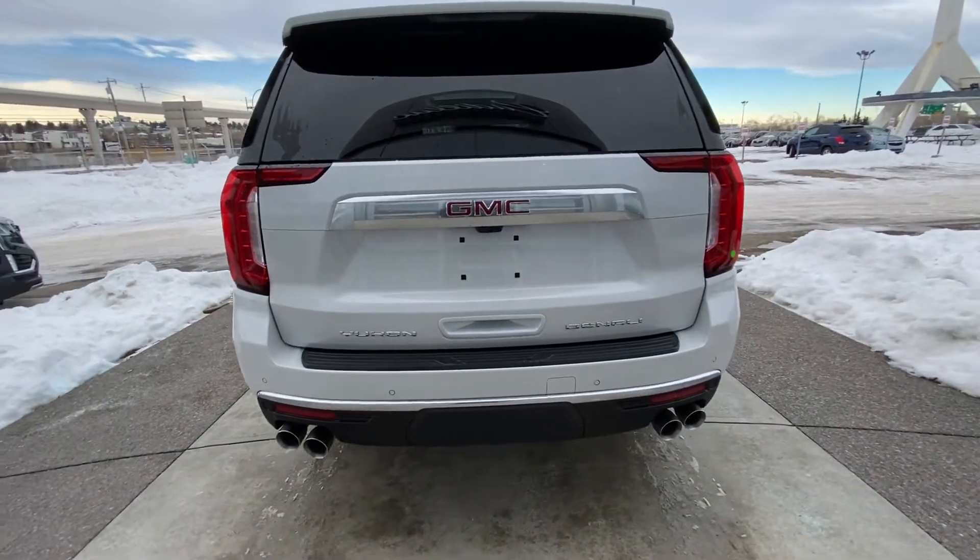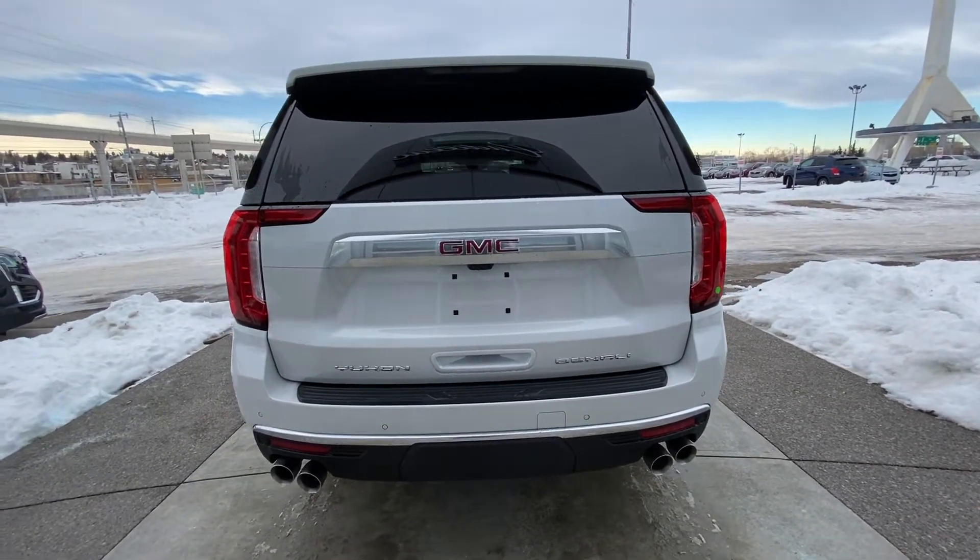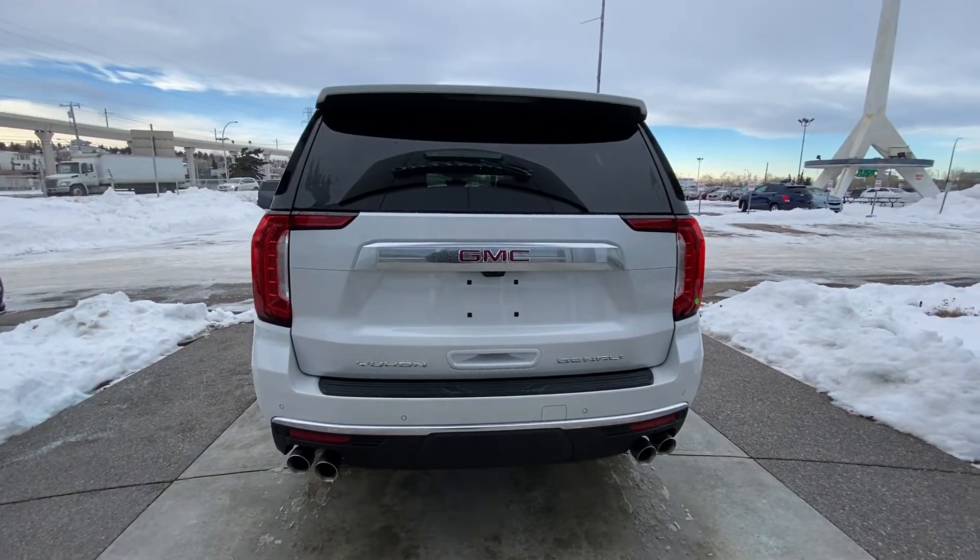At the rear we also have parking sensors, a trailer tow hitch, power tailgate, backup camera, and the 360-degree view system on the tailgate of the Denali.